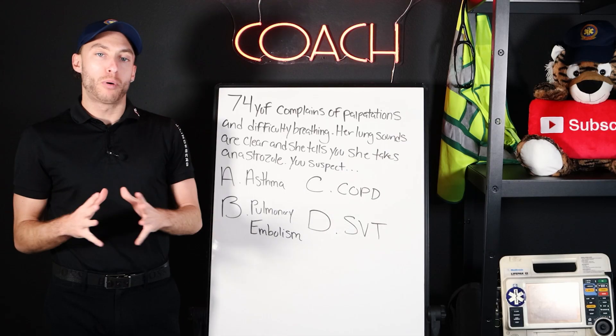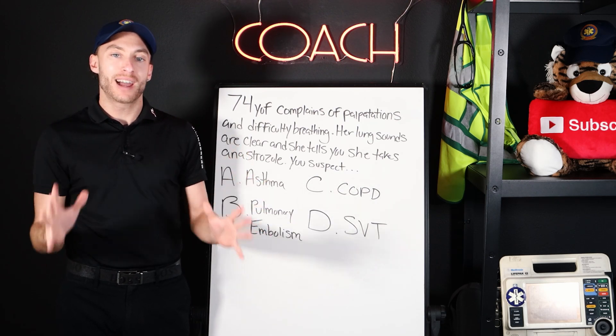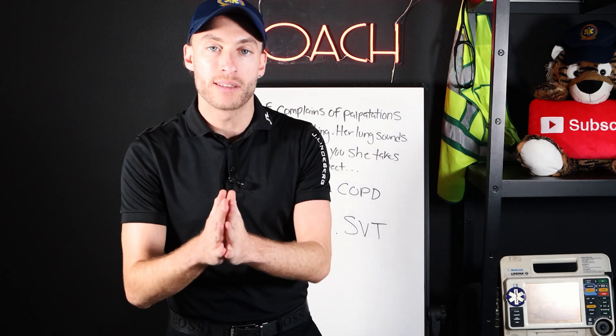Now, why is pulmonary embolism so sneaky? I'm going to tell you right now, and we're going to break this down so that in the field, you never, ever miss this.